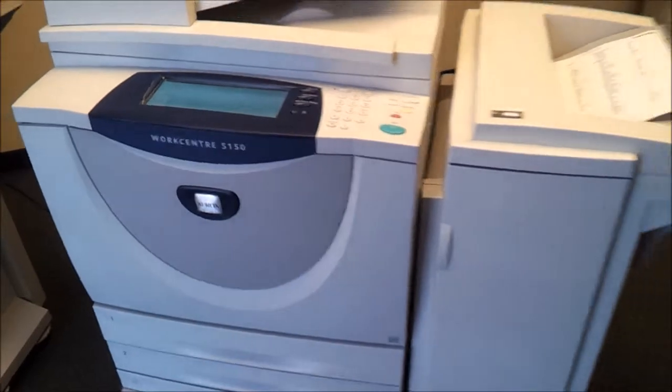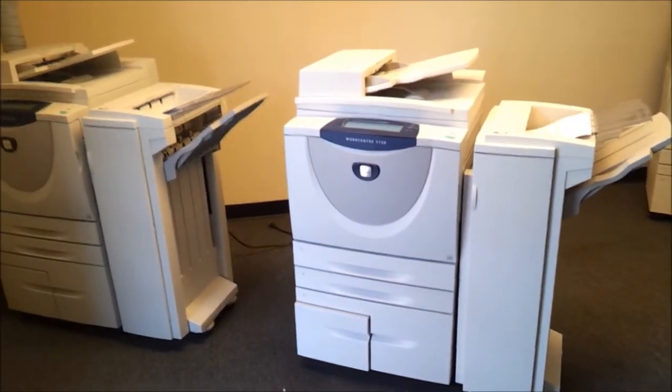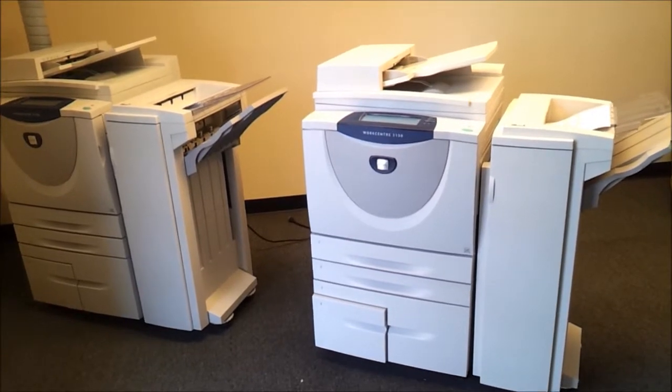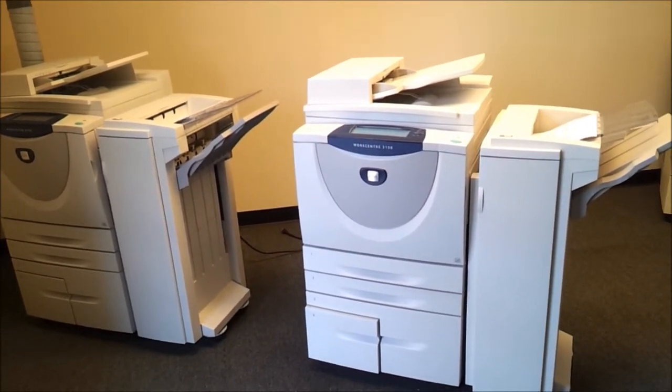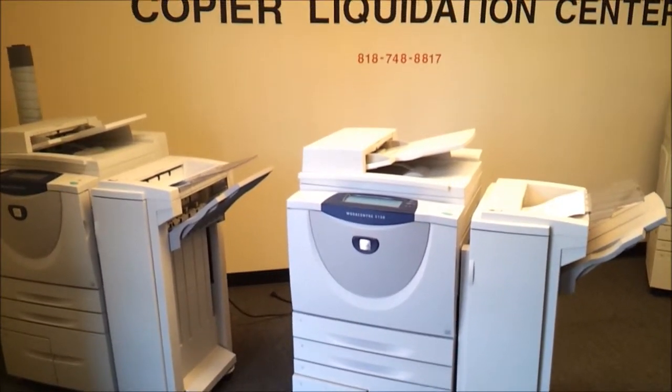They cost about $14,000 new. We are getting a lot of them from the government, so they are loaded with a lot of features and we are liquidating them at a very, very low price.